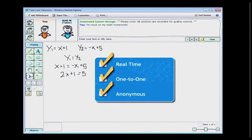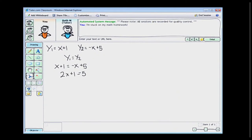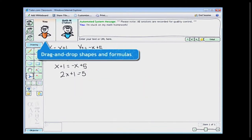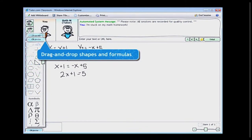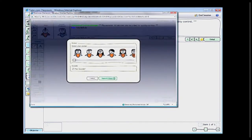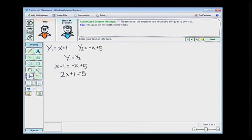Now you're in the online classroom with a real live tutor. The entire session happens on screen in real time and is always one-to-one. Everything is secure and anonymous, and we record every session for quality control. This is the chat area where you and your tutor chat back and forth, and this is the interactive whiteboard where you draw diagrams and work on problems together. This sidebar has drawing tools and drag-and-drop shapes and formulas, and up here is your avatar, which you can change and animate to let your tutor know how the session is going.